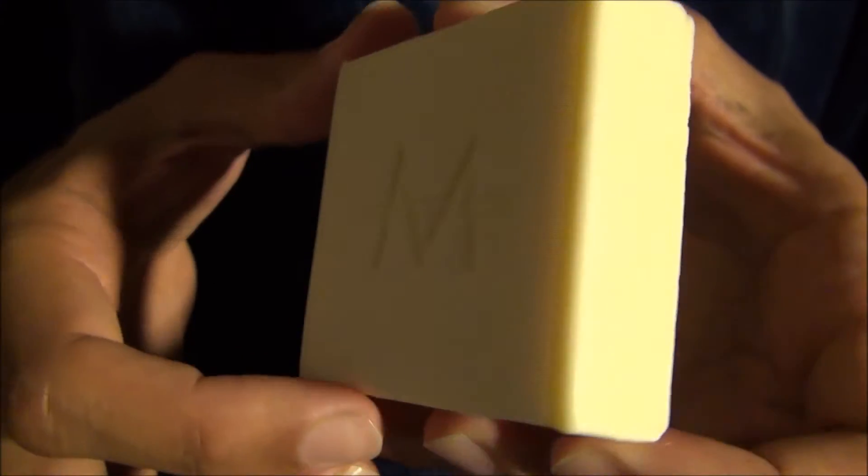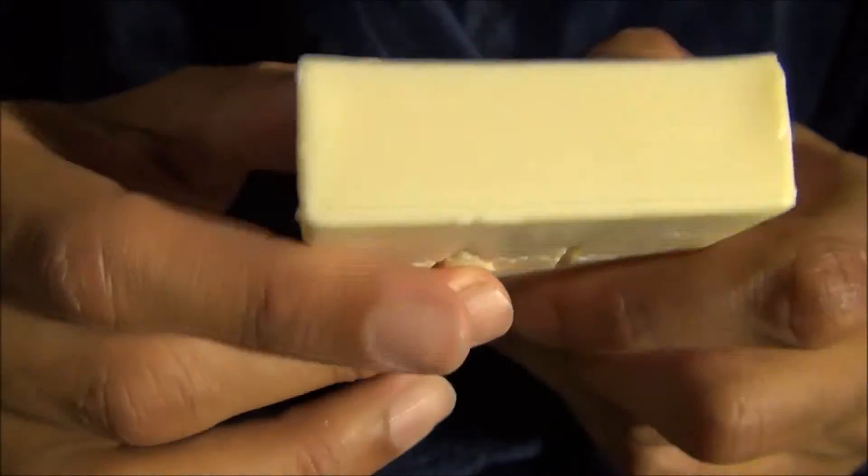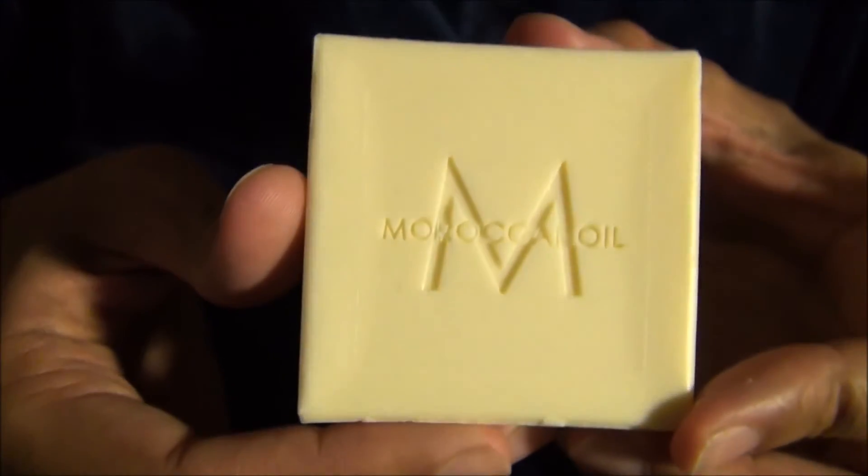Here's the bar — it comes in the usual Moroccan Oil form factor. There you have it. This soap is not going to win the 2016 best bar of the year award, but it is still a very good product.